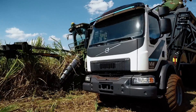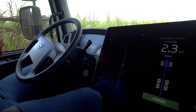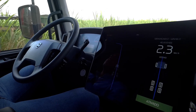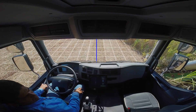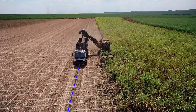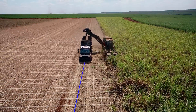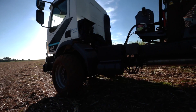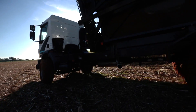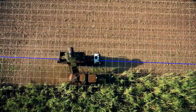Now Volvo Trucks is testing a self-steering truck that makes it possible to reduce the losses and provide bigger harvests. This technology works by uploading the maps of the plantation lines in the truck, and then with these maps it avoids the trampling of the plantation lines. The position is maintained using accurate GPS data, and highly sensitive gyroscopes ensure that not just the front wheels but the entire truck is controlled with great precision.